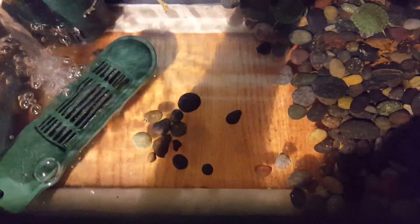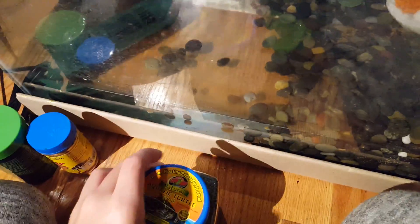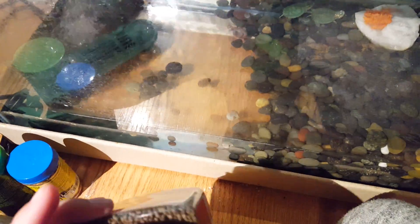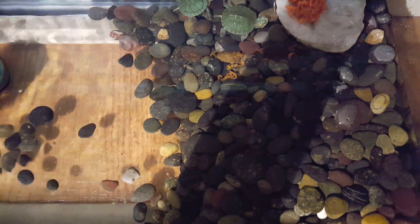The water is getting a little murky because they don't always eat all of the pellet things. I don't know if they're hatchling pellet things, but that's what they don't eat. They do eat the little shrimp things — the red shrimp things.